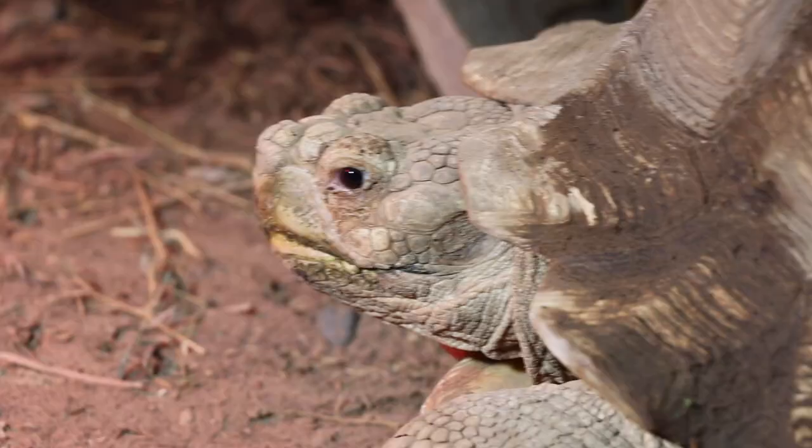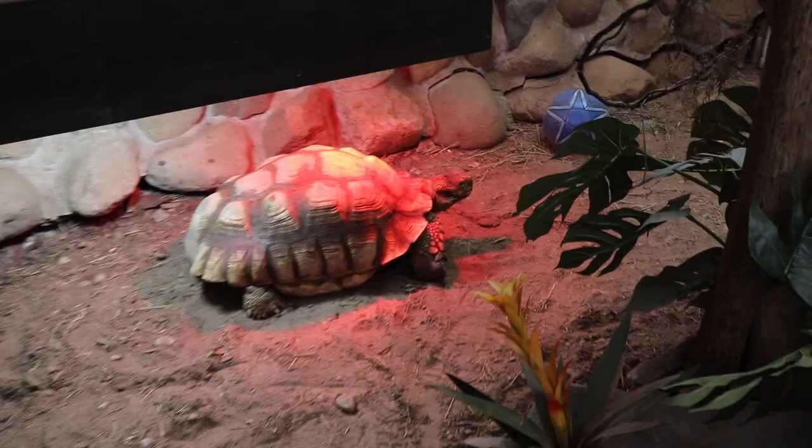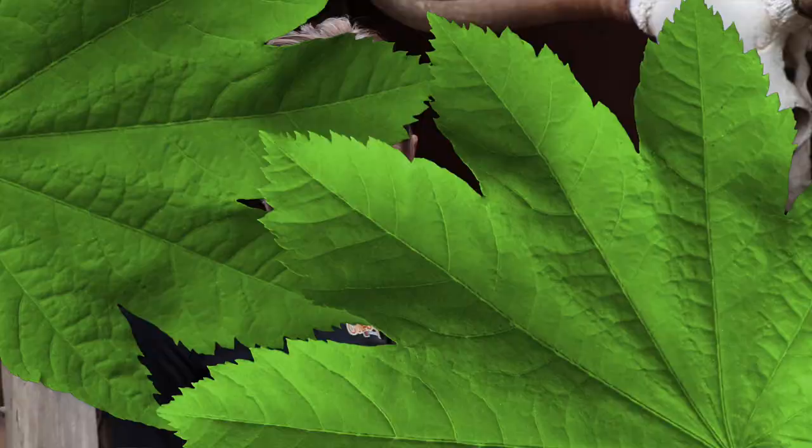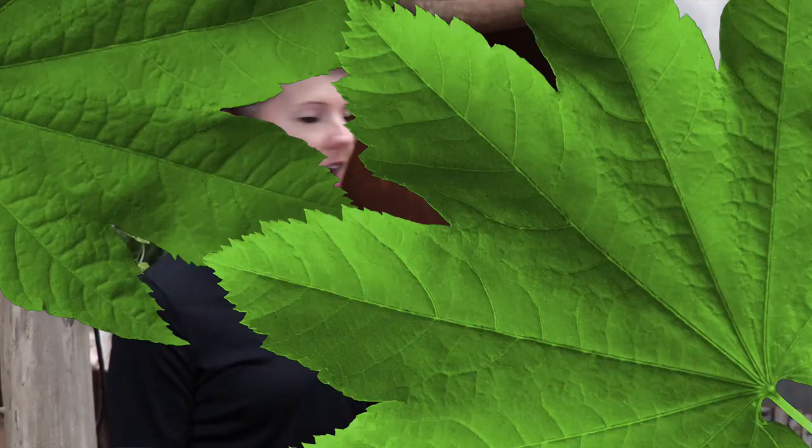He likes to live on the sand. You'll notice that we have a basking area with a couple of heat lamps, because they need that spot where they can warm up if they're feeling a little chilly, or just spend the afternoon catching some rays.